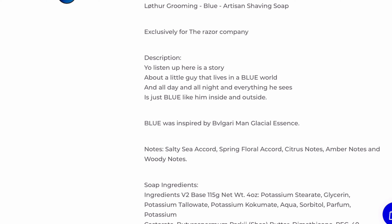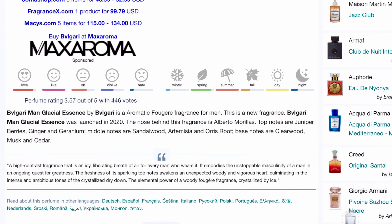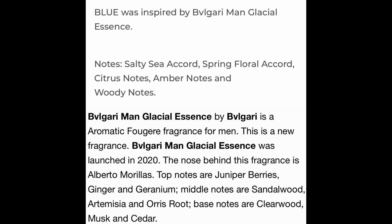What shocked me — and I swear this wasn't here before, but with my ADHD I cannot trust myself not to have simply overlooked it — it says Blue was inspired by Bulgari Man Glacial Essence. Let's look up the notes for Glacial Essence. According to Fragrantica: woody, aromatic, fresh, spicy, powdery, musky, warm, herbal. The actual note listing: top notes are juniper berries, ginger, geranium. Middle notes are sandalwood, artemisia, and orrisroot. Base notes are clearwood, musk, and cedar. That does not sound anything like what I just looked up on the Razor Company's website. I'm a little surprised — it's kind of interesting to me. Make of that what you will.